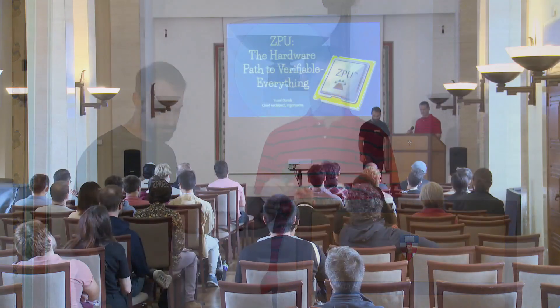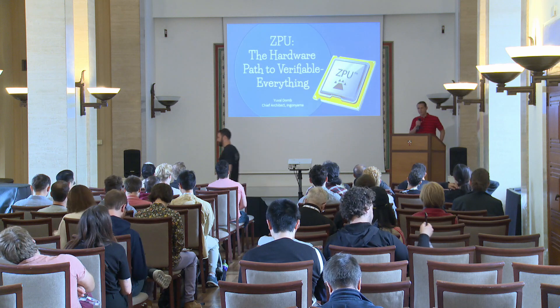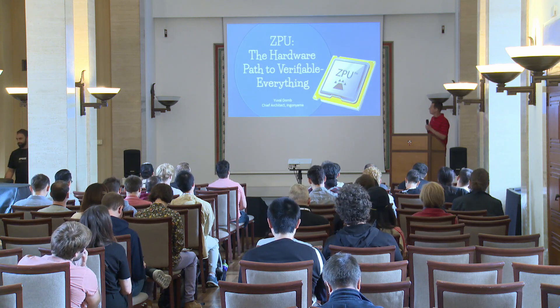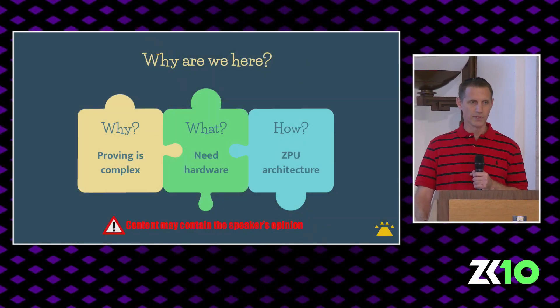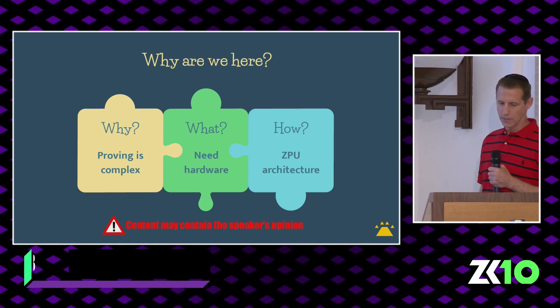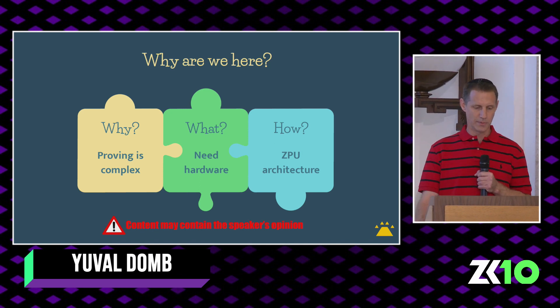Please welcome Yuval from Ingenyama. The topic of my talk is ZKPU, the hardware path to verifiable everything. My mission today is to convince you that there is a problem and that the solution is hardware. We will start by reinforcing that proving is complex, continue to show that hardware is necessary for moving forwards, and conclude with some architectural exploration of how we at Ingenyama envision that hardware.